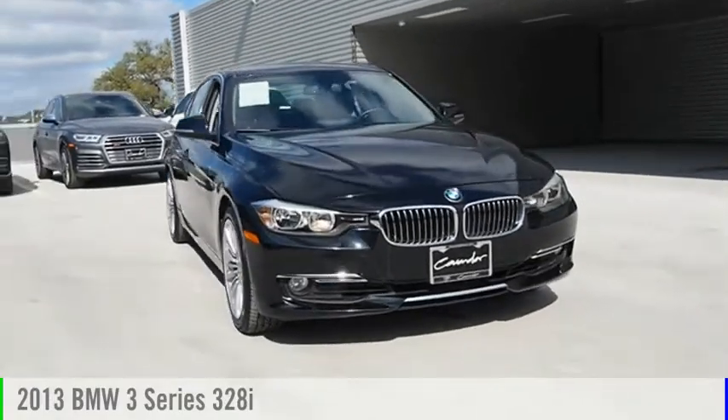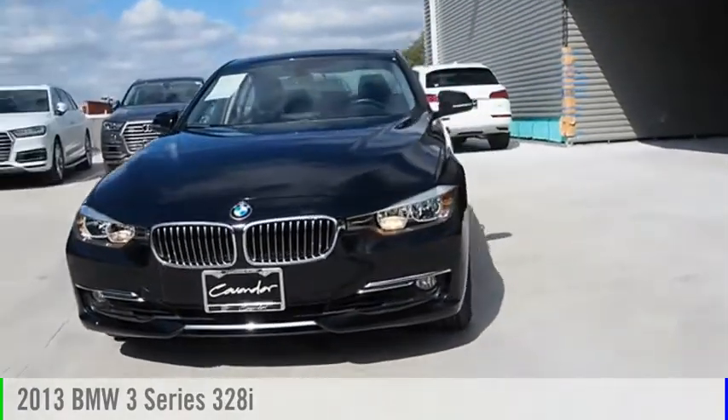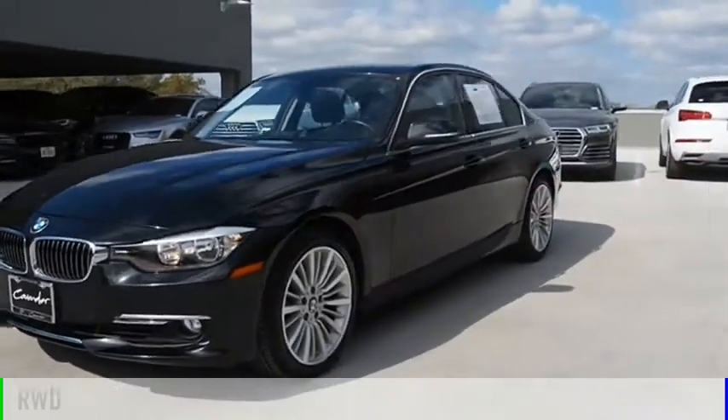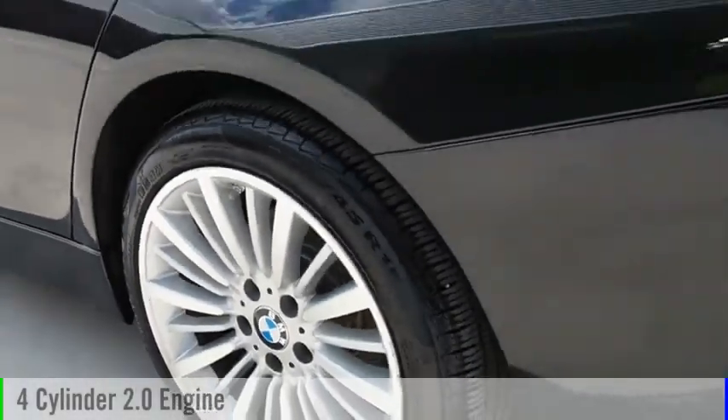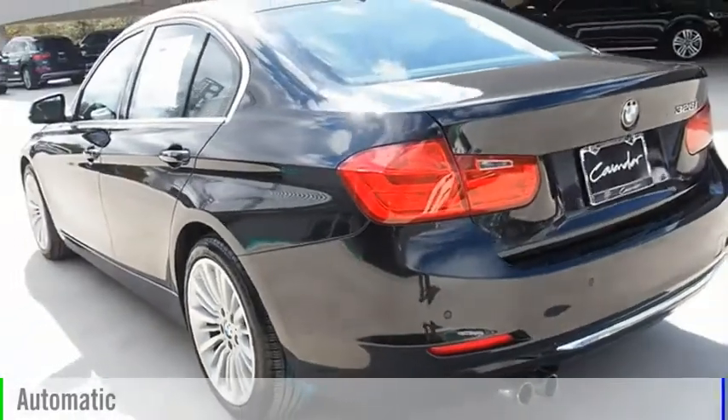Stop by and take a look at the 2013 3 Series. This vehicle is powered by a rear-wheel drive, 4-cylinder, 2.0-liter engine, and comes with an automatic transmission.